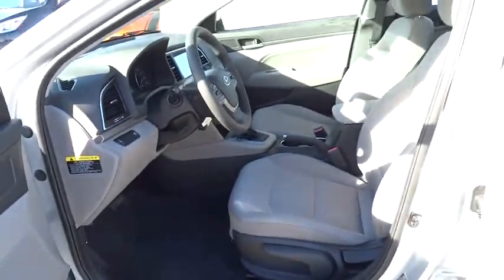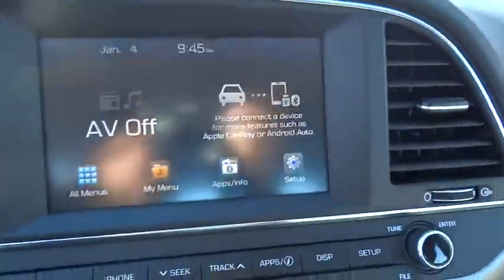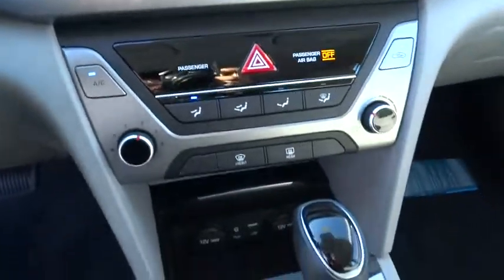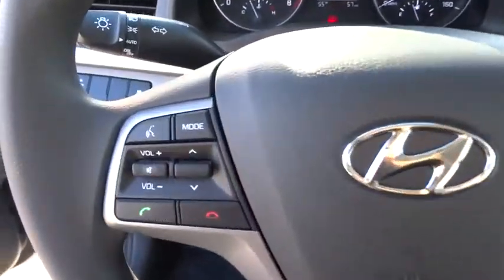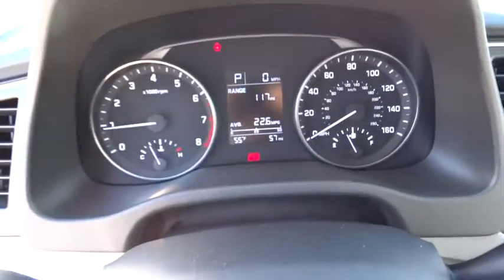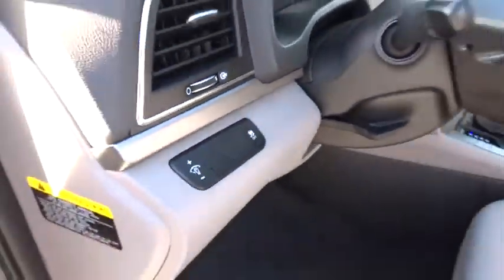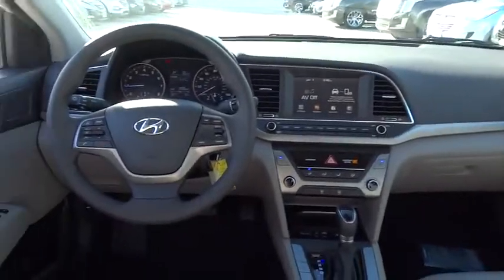This isn't just a vehicle, it's an experience. So stop in for a test drive today. Elantrabal.com